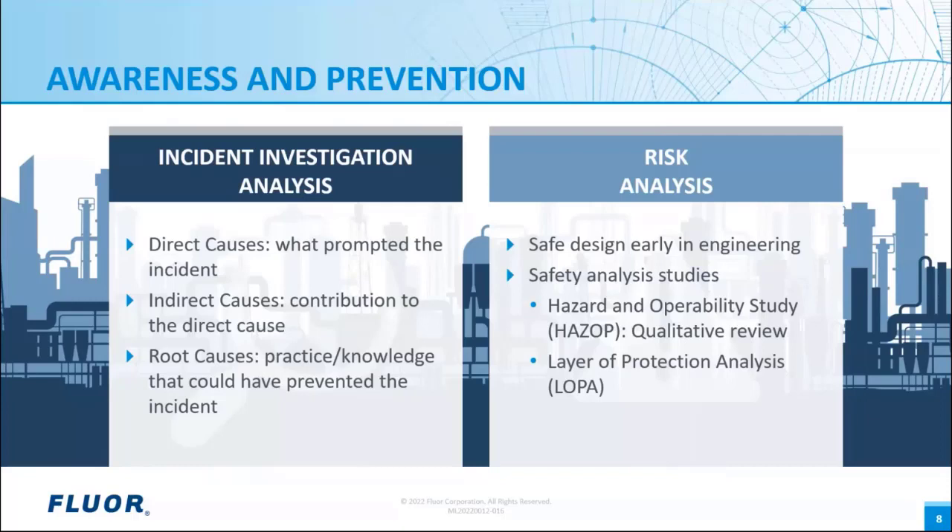On the prevention side, we have risk analysis, which should include safe design early in the engineering phase, but also safety analysis studies such as Hazard and Operability studies — HAZOP — a useful tool in identifying potential hazard scenarios and providing a qualitative indication to see if safeguards exist to mitigate hazards. And Layer of Protection Analysis — LOPA — which is a more detailed analysis allowing the safety review team to discover weaknesses in the safeguards identified in the HAZOP study, potentially preventing hazard scenarios or mitigating the severity of consequences. I will now turn the floor over to André for the main presentation.